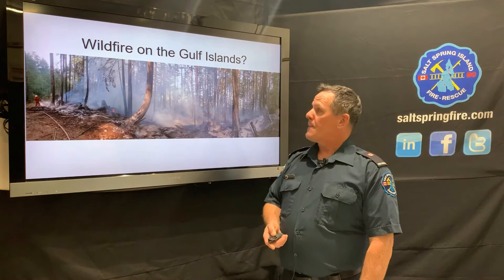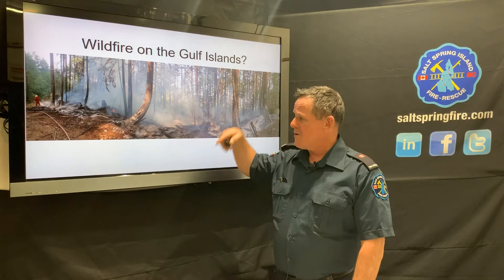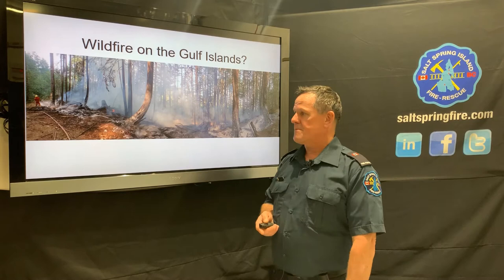On Salt Spring fires, we contain them quite quickly, but they're very tenacious — they go into the subsurface, into root systems and stumps, and are very difficult to completely put out. It takes a lot of time and effort. We have to be diligent in watching how we burn, respecting burn bands, and making sure we control smoking materials very carefully.